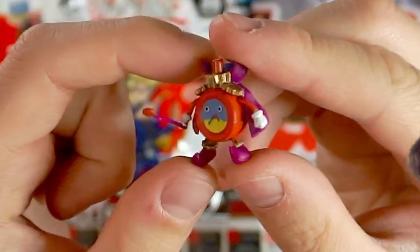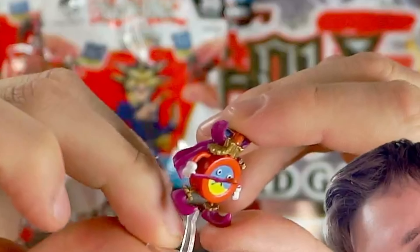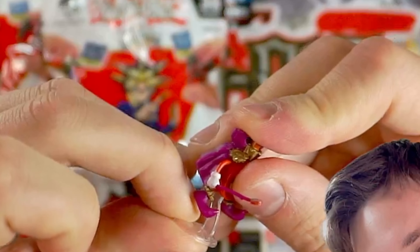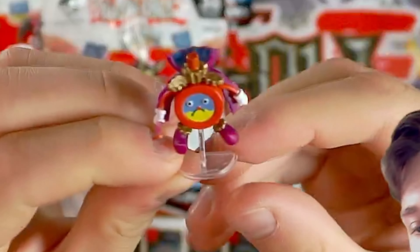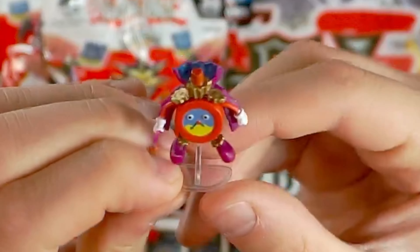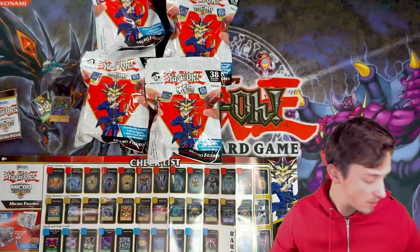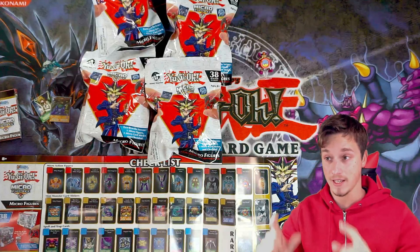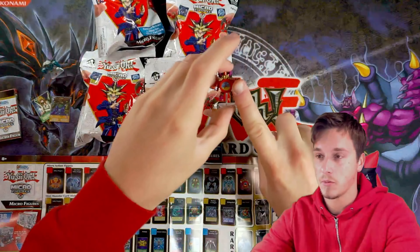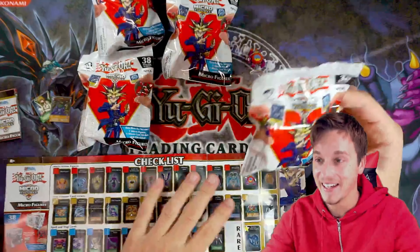That's insane — Time Wizard, guys. That's crazy, really really nice to see. And then this just slots in like so. There you go, Time Wizard — looks pretty accurate, pretty well detailed. I like it. I like this one more than the Relinquished one actually. These things are literally micro, guys — they're tiny, like they're as big as almost my fingernail. It's crazy. They are tiny, guys.